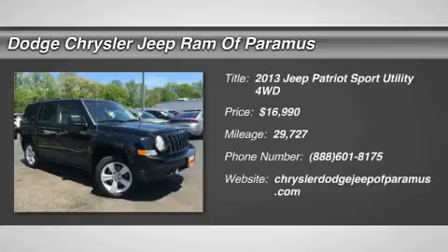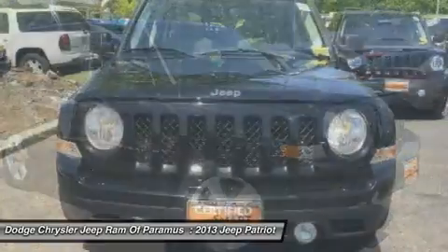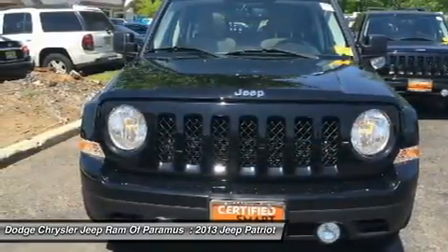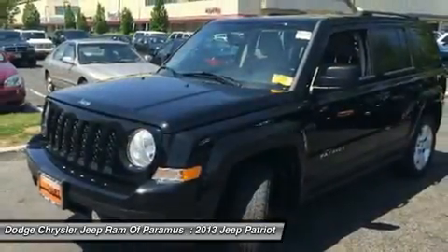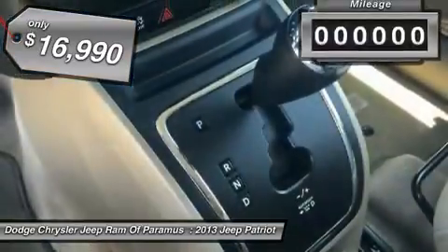The 2013 Patriot. The Jeep Patriot is unmistakably a Jeep. It looks like a cross between a Jeep Liberty and Jeep Compass, or maybe a three-quarter scale version of the big Jeep Commander. The Patriot has plenty of room inside for any size family and is priced below $20,000.